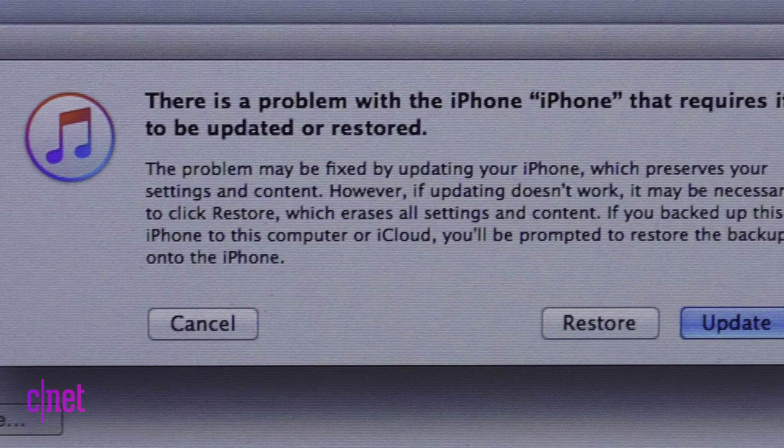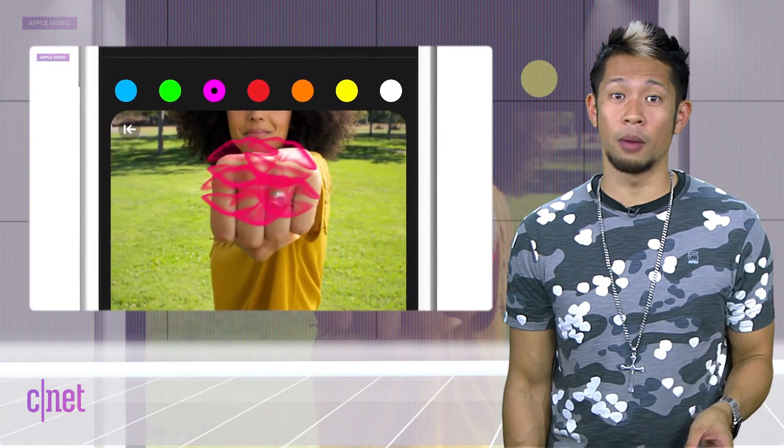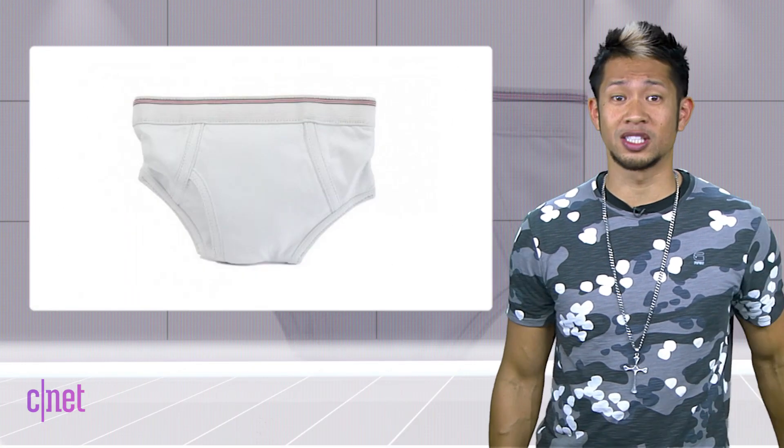Some users received an error during the update process telling you to plug it into your computer and iTunes, and then it required that phone to be restored. Not a good thing for people who commit the cardinal sin of not doing a backup before an update — it's almost as bad as going out wearing the same underwear two days in a row without turning them inside out.